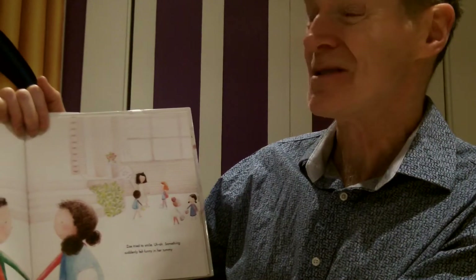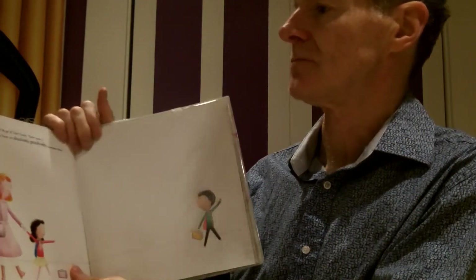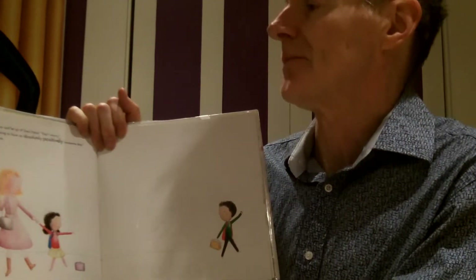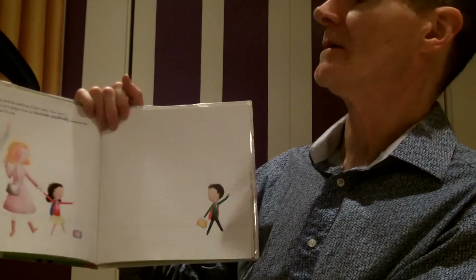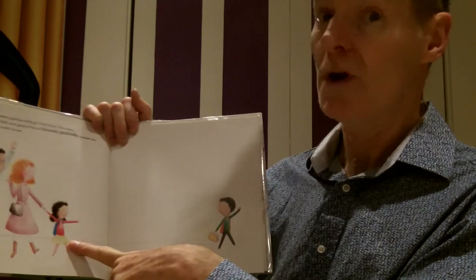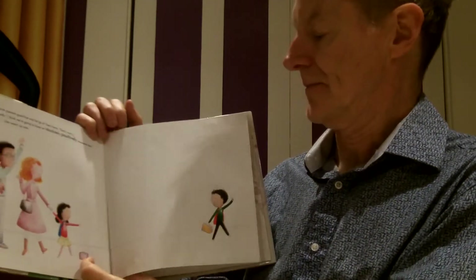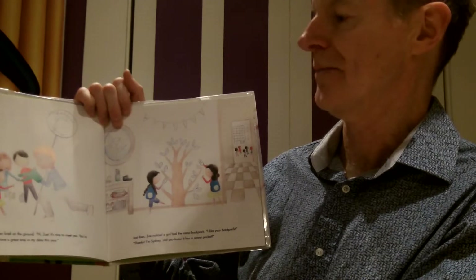Zoe tried to smile. Something suddenly felt funny in her tummy. We know what that could feel like, right? Discomfort. Dax kissed his parents goodbye and let go of Zoe's hands. Don't worry, he said bravely. I think we're going to have an absolutely positively awesome day. This time, Zoe wasn't so sure. It's like their feelings and emotions switched.